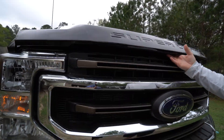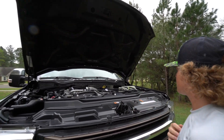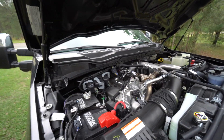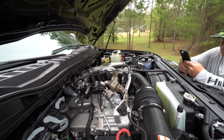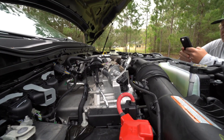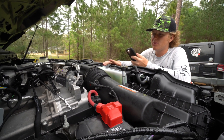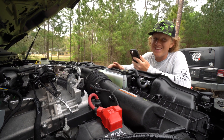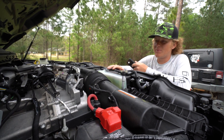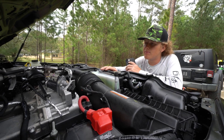Just lift up on this little latch right here — got the old hydraulics. So this is a 2022 6.7-liter Powerstroke V8 turbo diesel. Let me look up the specs. Alright guys, the 2022 6.7-liter V8 turbo diesel Powerstroke has a whopping 475 horsepower and 1,050 foot-pounds of torque. This thing is a beast — it's a monster.